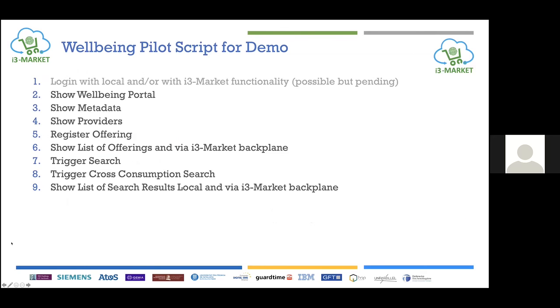For the demo, we don't necessarily need to show the login functionality as that has been covered by other pilots. We'll show the Wellbeing portal, the metadata, and the data stored for a certain user. We can show the ActiveH provider, register and publish an offering, show a list of offerings, then trigger a search — including a search for cross-consumption — and show the list of search results from the I3 Market backplane.